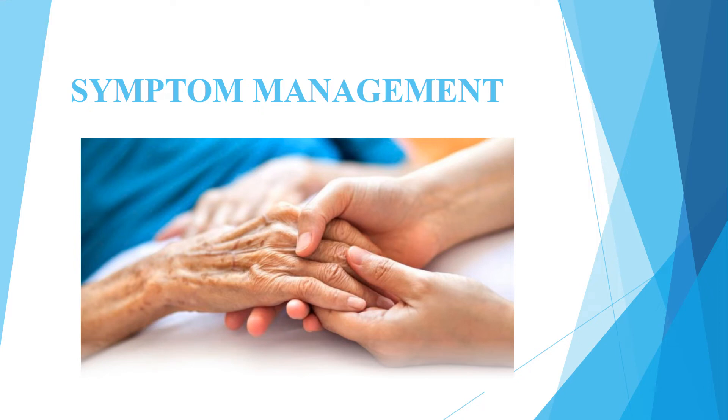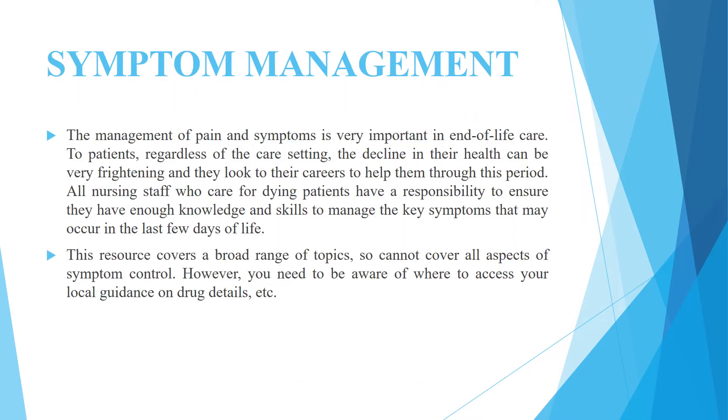Hello everyone, let's learn about symptom management. The management of pain and symptoms is very important in end-of-life care.